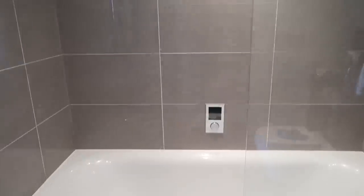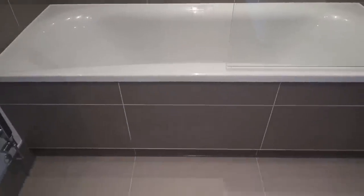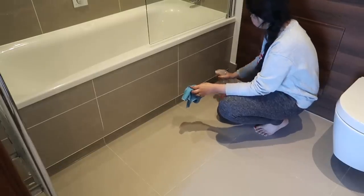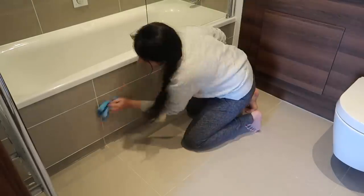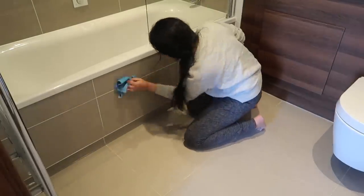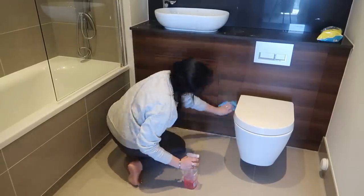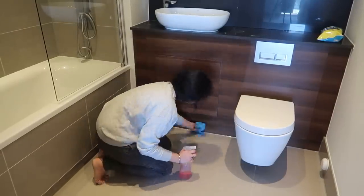This area is now all clean and shiny! Moving on to the tiles and wooden cabinet — for tiles, wooden cabinet, granite, or any kind of stone, I use the Method pink grapefruit cleaner. It's a very good cleaner and can also be used easily on wooden surfaces.